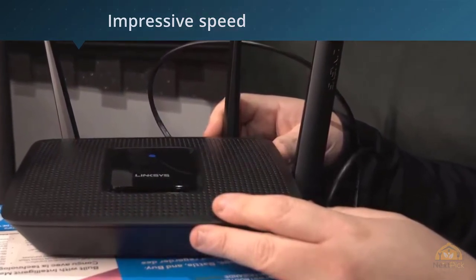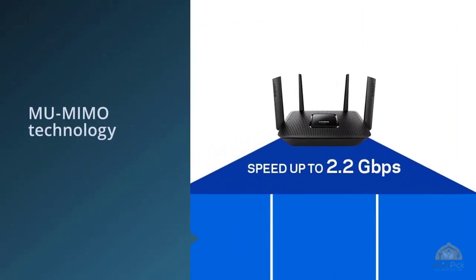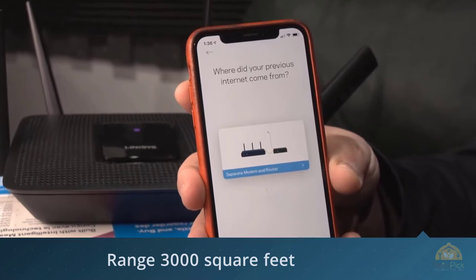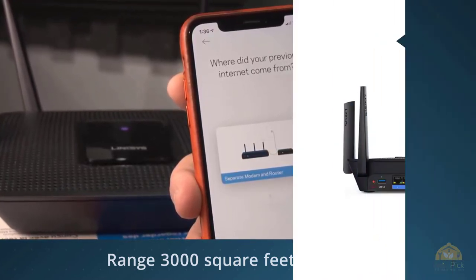It works equally well for both Android and iOS devices, which makes us like and recommend the router even more. This router is best suited for people who need a fast and steady connection all the time. MU-MIMO technology makes it more popular among people who love multitasking. However, the range is 3,000 square feet, making it better for average-sized spaces.